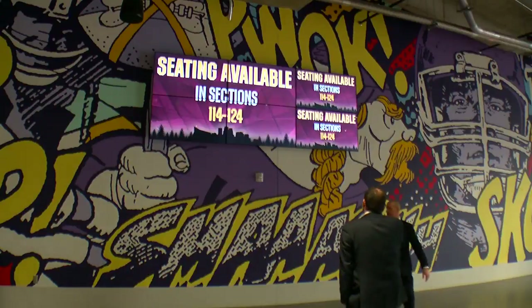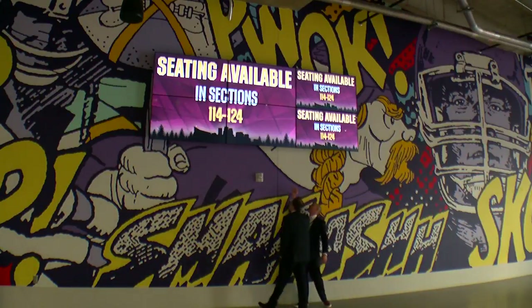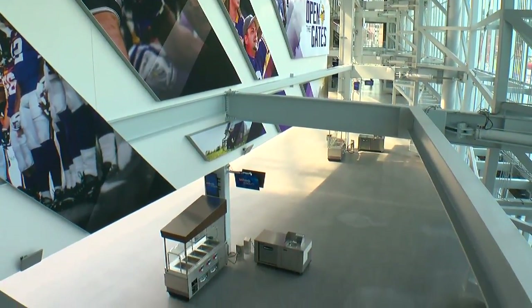The network also supports 2,400 HDTVs. They can send different messages to each individual set — huge if something went wrong and authorities needed to direct people where to evacuate. The technology and the technicians that worked on this project are the same technicians that could be working in your home tomorrow.